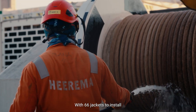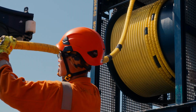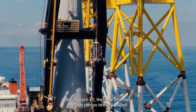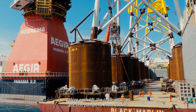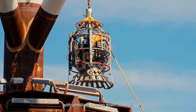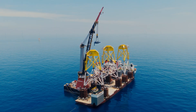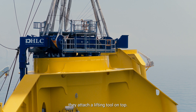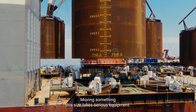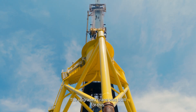With 66 jackets to install, focus, dedication and teamwork matter. The cycle needs to be repeated flawlessly from start to end. Before each lift, the crew attaches suction pumps to every bucket, with umbilicals running down to Aegir. To lift it, they attach a lifting tool on top. Moving something this size takes serious equipment — the upgraded crane was built for this.